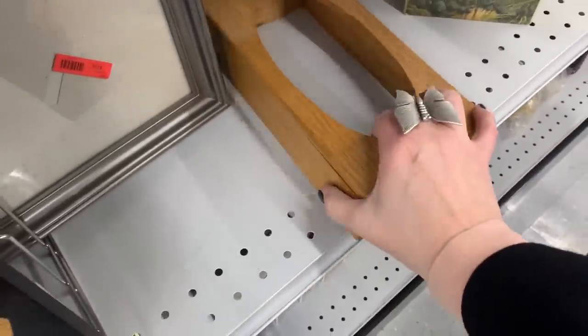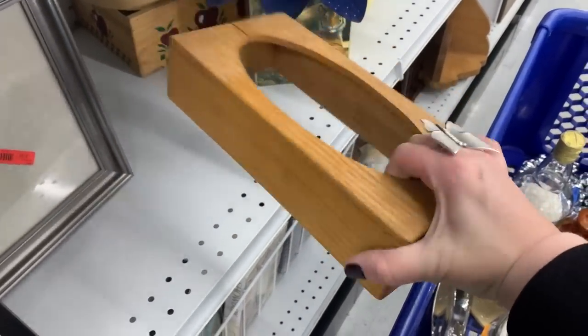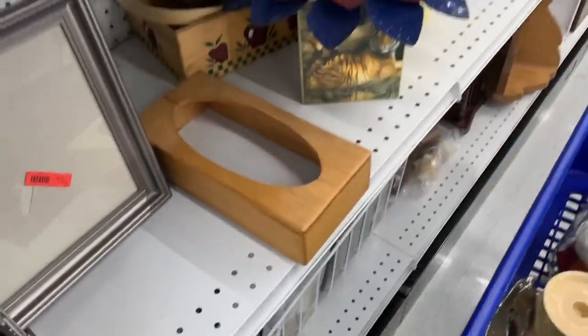This is an example of stuff that you can buy and paint. This is obviously a tissue box cover — you could paint that, do something fun with it, and then resell it. So if you've got some paint techniques, I'm just saying you could jazz it up.